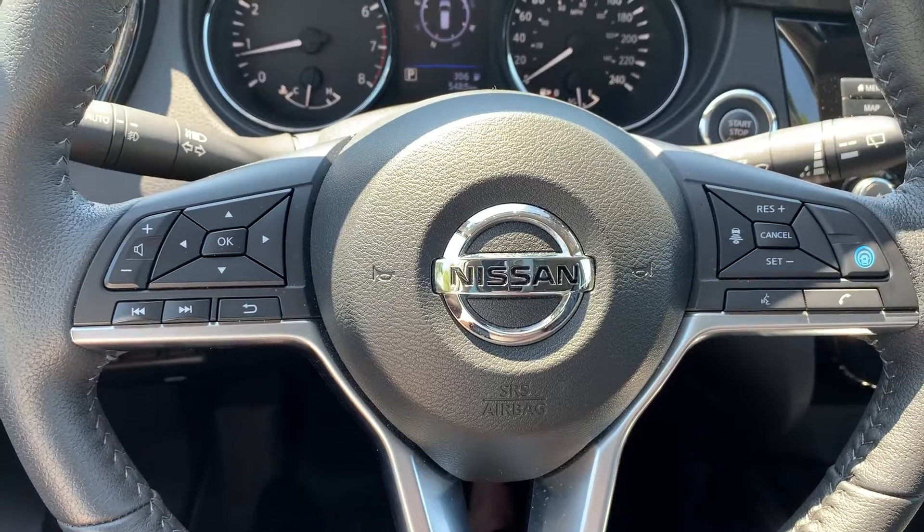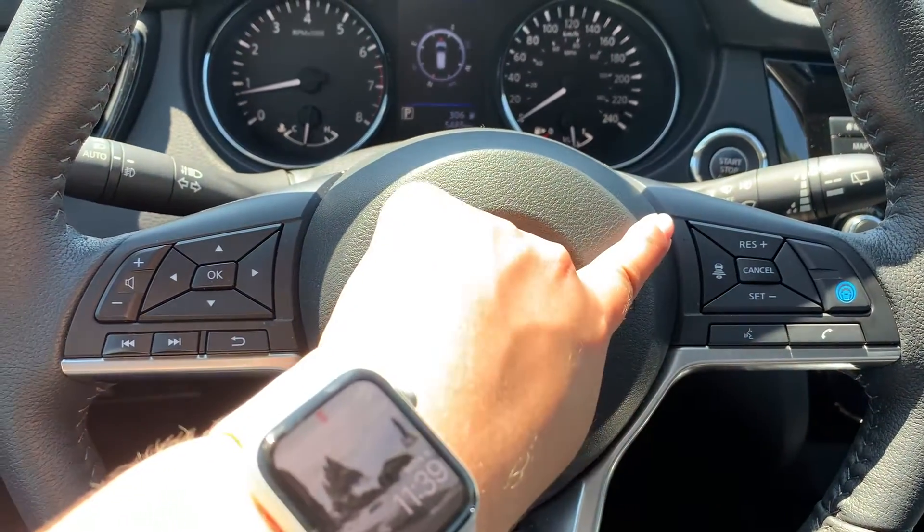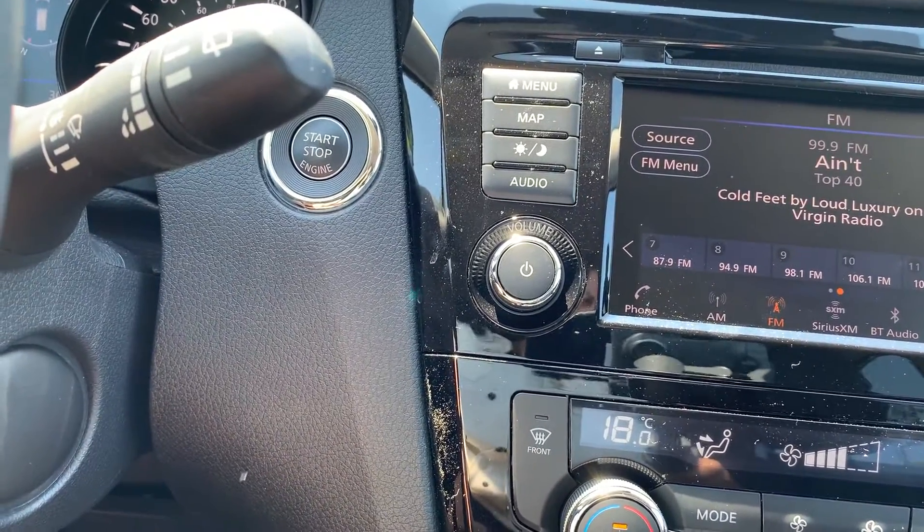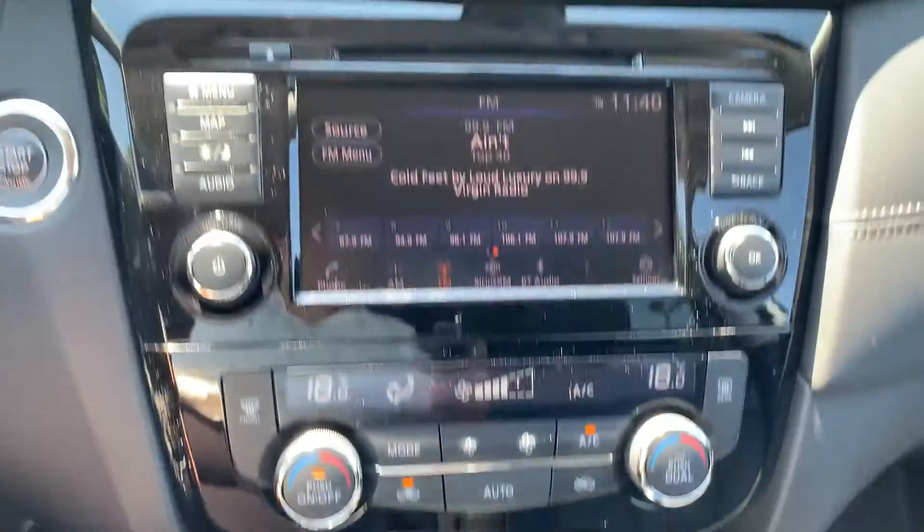Steering wheel controls include audio, Bluetooth, and cruise control settings. This vehicle has a push-to-start engine with dual climate controls.